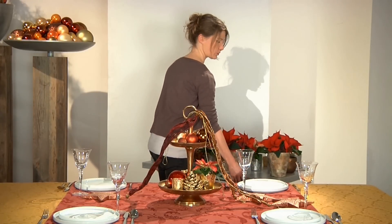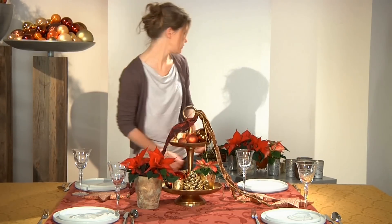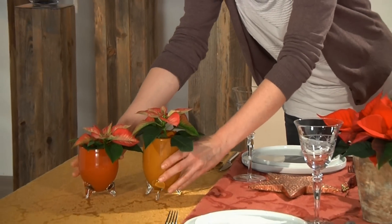A wide selection of containers in a range of interesting shapes and colours is now available in stores at an affordable price. With just a little bit of effort, it is possible to create a magnificent table decoration that guests will love and that retains its festive splendour through the use of the poinsettia.